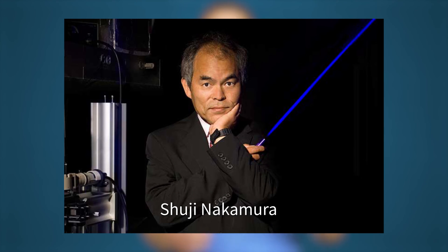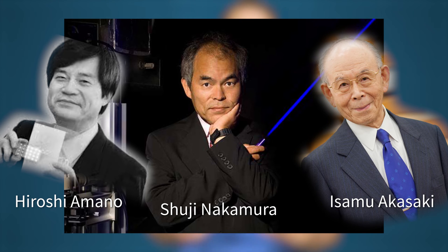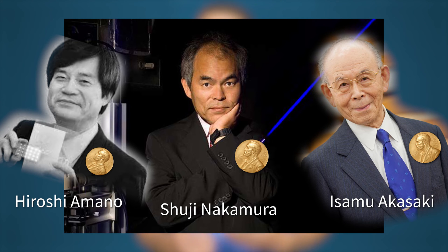These huge societal benefits are why Shuji Nakamura, along with Hiroshi Amano and Isamu Akasaki, won the 2014 Nobel Prize for finally figuring out how to make a high-brightness blue-violet LED in the late 1980s and early 1990s. Since then, LEDs have been getting even cheaper, brighter, and more efficient, and there doesn't seem to be any indication that we've hit the limit on any of those.